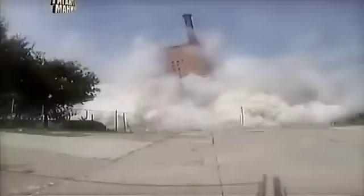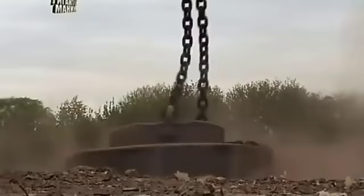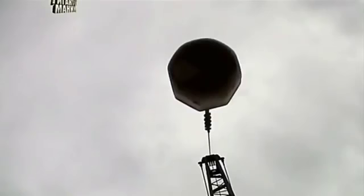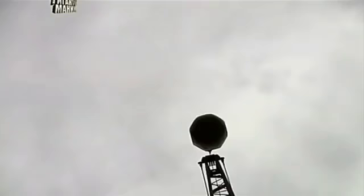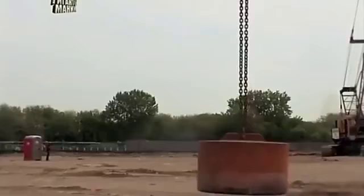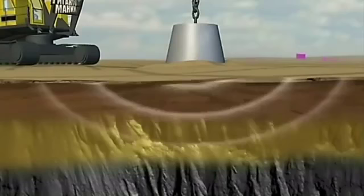Weighing thousands of tonnes, buildings must be constructed on solid ground — if not, they can simply collapse. So engineers have designed a specific tool to compact the soil and make it more stable. Meet the pounder. The process: deep dynamic compaction. The weapon: an 18-ton steel weight. The concept is simple — lift the weight six storeys high and drop it. The result is crucial, as the pounder increases the density and strength of the soil, creating the foundation to support the weight of a building.